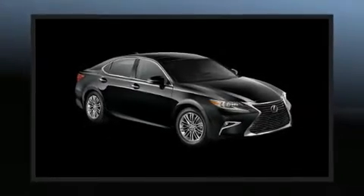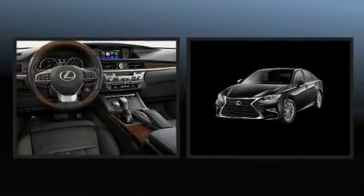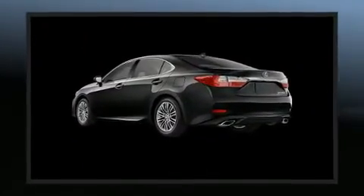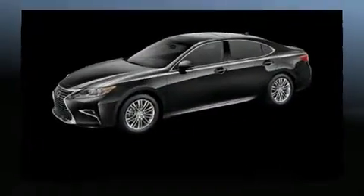The 2018 Lexus ES350. This four-door, five-passenger sedan is waiting for you to take home. A 3.5-liter V6 engine pairs with a sophisticated six-speed automatic transmission, and for added security, dynamic stability control supplements the drivetrain.